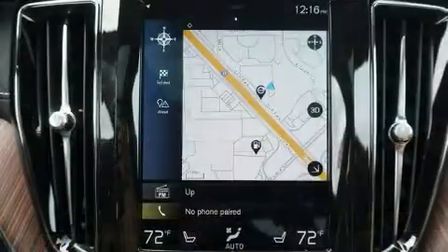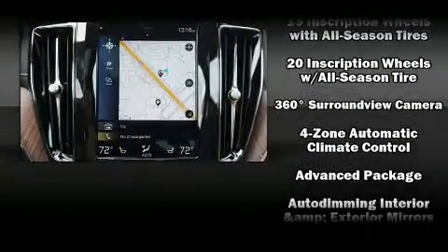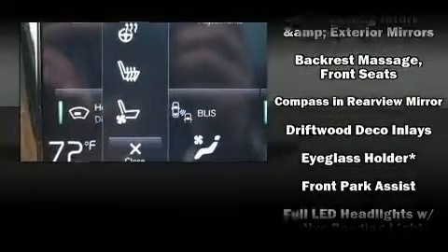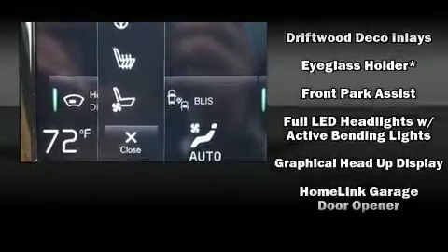A turbocharger is also included as an economical means of increasing performance. It includes heated seats, front and rear reading lights, a built-in garage door transmitter, and an automatic dimming rear view mirror.